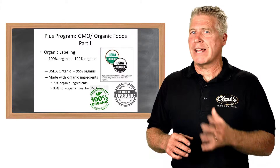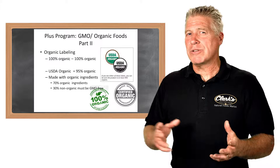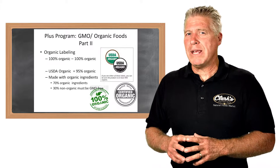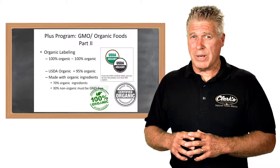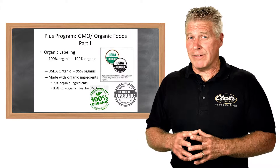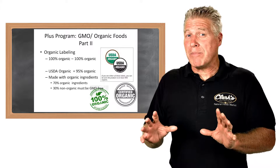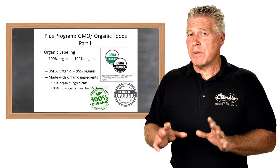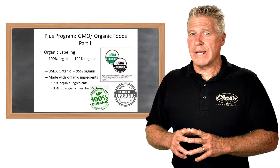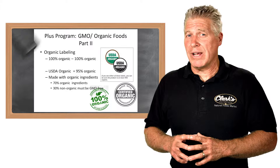A lot of people ask why it wouldn't be 100%. That extra 5% allows for different types of additives, like vitamins and minerals, giving manufacturers a little bit of leeway. The product is still 95% organic content. Then finally, there's the 'made with organic ingredients' seal. This means some ingredients aren't available organically, giving manufacturers of packaged foods the ability to include items that might not be available otherwise. Any product that is grown organically has no GMOs, and the other 30% in the 'made with organic ingredients' category cannot include genetically modified organisms either.